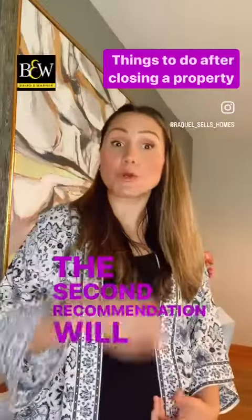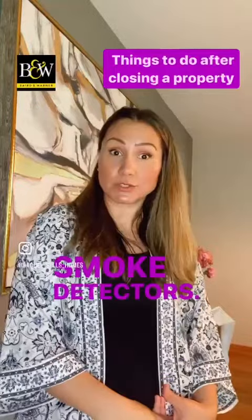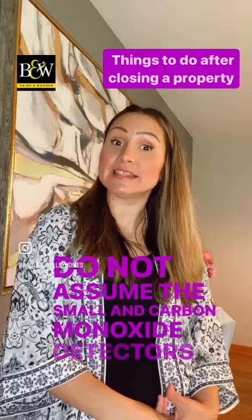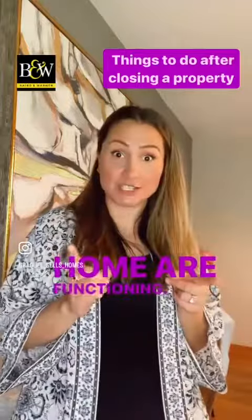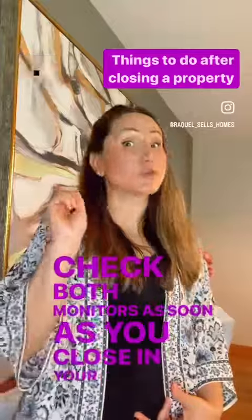The second recommendation is to test the house CO and smoke detectors. Do not assume the smoke and carbon monoxide detectors in your home are functioning. Check both monitors as soon as you close on your home.